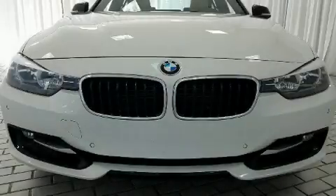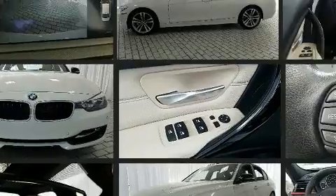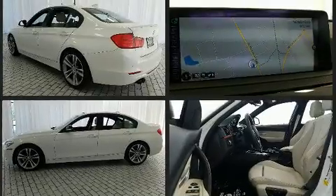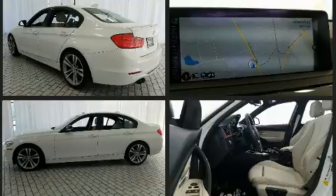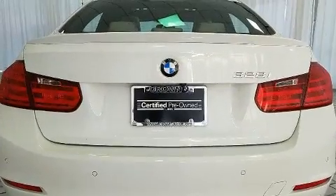You can expect a lot from the 2014 BMW 328i. This four-door, five-passenger sedan still has fewer than 40,000 miles. It features an automatic transmission, rear-wheel drive, and a two-liter four-cylinder engine. The engine breathes better thanks to a turbocharger, improving both performance and economy.